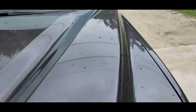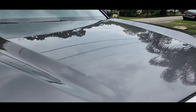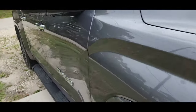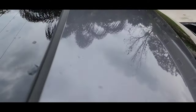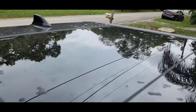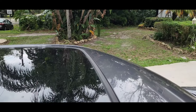Yesterday we had golf ball-sized hail. I don't see a single dent in the truck. Let's check the roof — no dents. Very good.